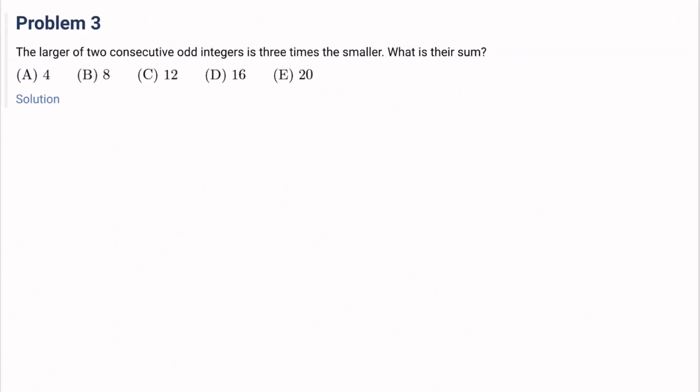Number 3: The larger of two consecutive odd integers is 3 times the smaller. What is their sum? We have a and a plus 2, and the larger is 3 times the smaller, so 3a equals a plus 2, therefore a equals 1. Their sum is 1 plus 3, which is 4. The answer is A.